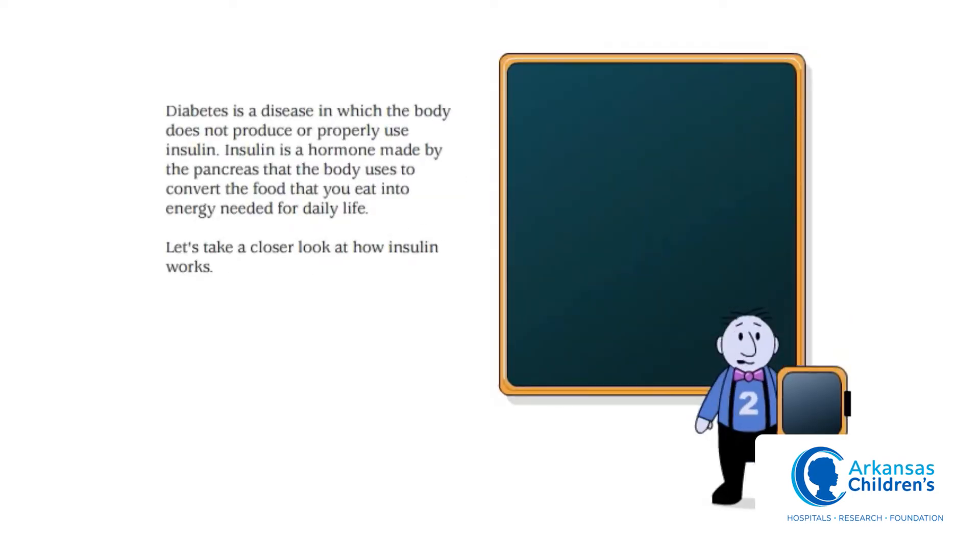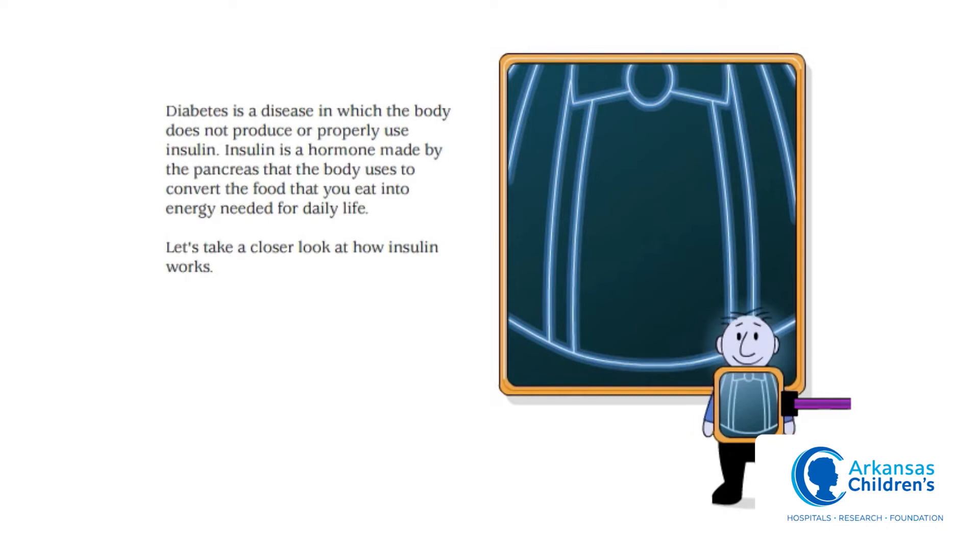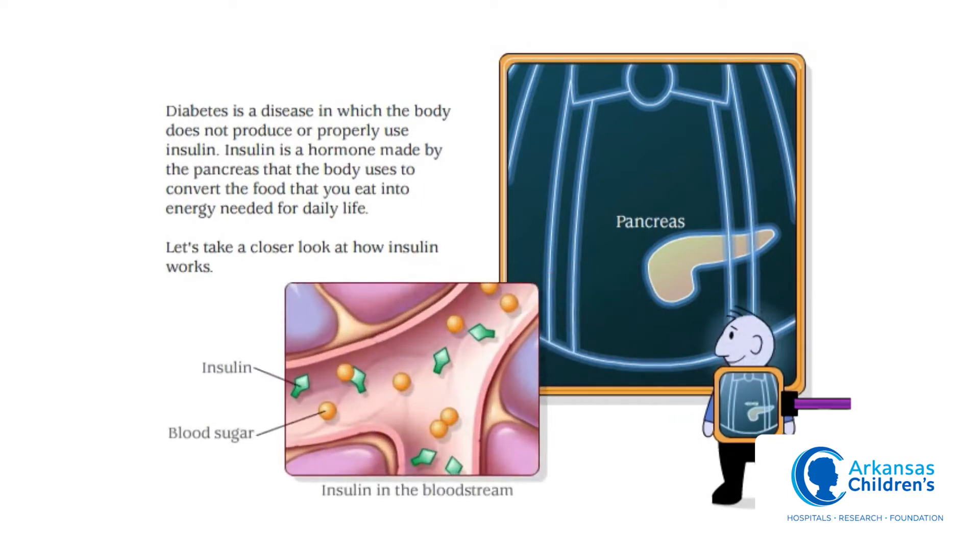Diabetes is a disease in which the body does not produce or properly use insulin. Insulin is a hormone made by the pancreas that the body uses to convert the food that you eat into energy needed for daily life. Let's take a closer look at how insulin works.